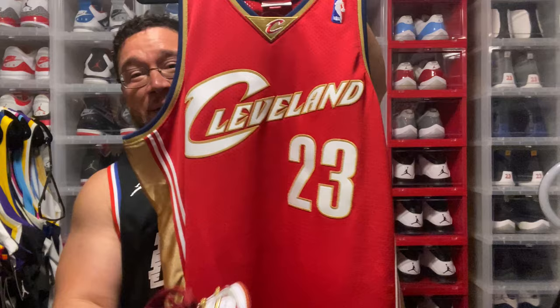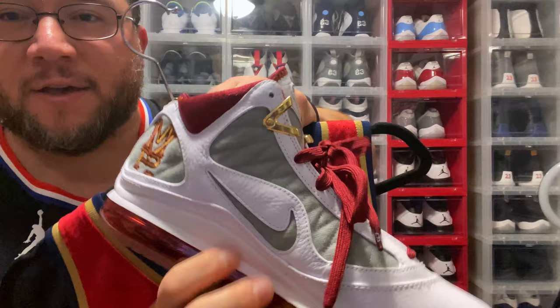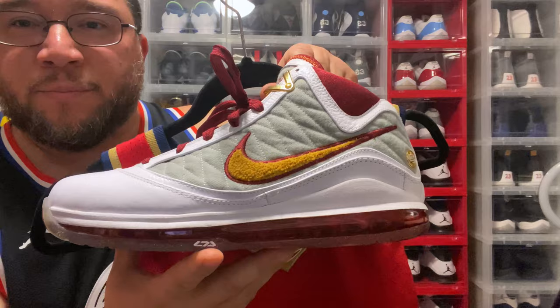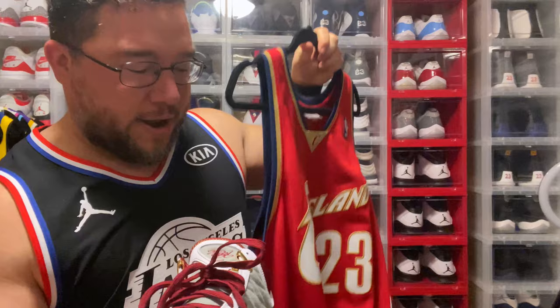I gotta match it up with some kicks, so we're going to go with the LeBron 7 MVP. This is a crazy dope silhouette. You have a Chanel Nike swoosh on the side, different materials, that beautiful leather on the toe in that white and maroon color — just a fire shoe. It represents his first MVP season. I'm rocking this combination because this is fire.